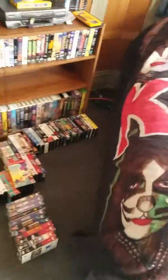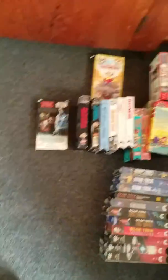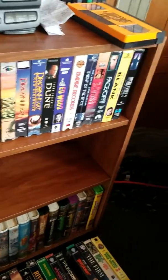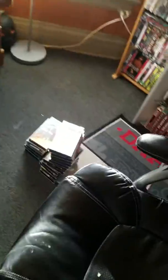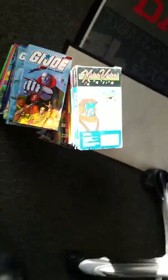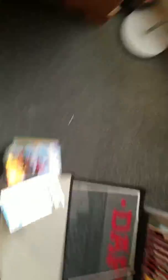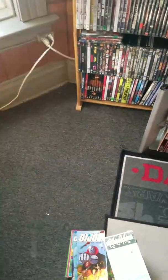This is the giant mess I'm going through right now. I'm going by alphabetical order, which kind of sucks because every time I think I'm done with the A's or the B's or the C's, I find more. That pile right there is mostly kids movies, so I'm kind of doing it that way.